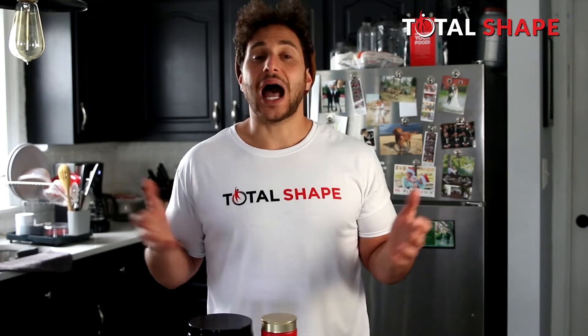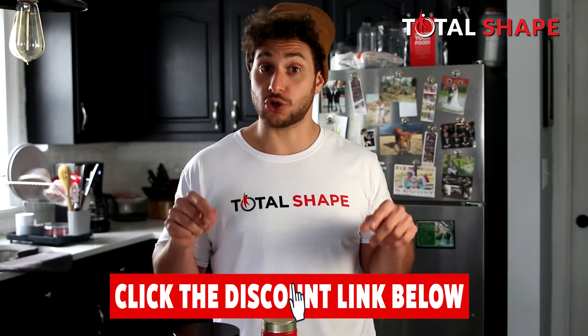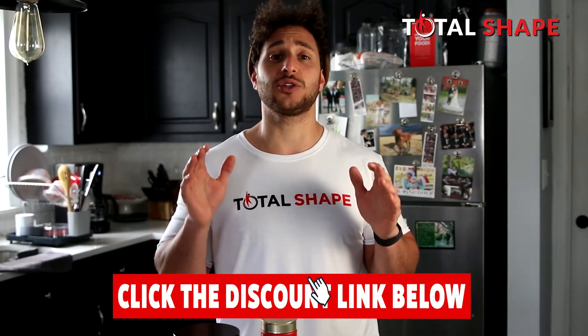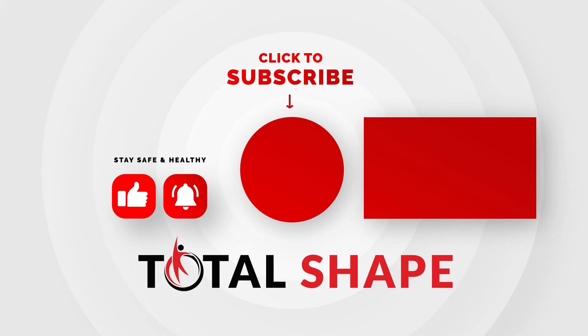Those are my personal top three choices for pre-workout supplements this year, with Gorilla Mode being the clear winner for me personally. If you have any questions, write them in the comments below and I'll get back to you as soon as I can. Each of these pre-workouts has a link in the description so you can score a discount — just click the link, it'll activate the discount and your savings will be applied automatically at checkout. Thank you so much for watching. If you enjoyed this video, please leave a like and subscribe to the channel. Until next time, take care guys!